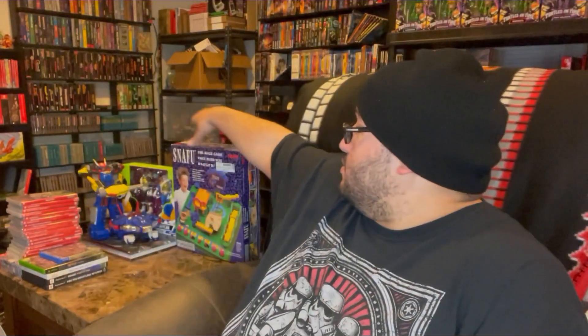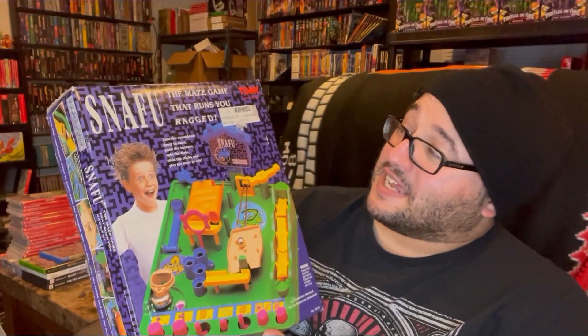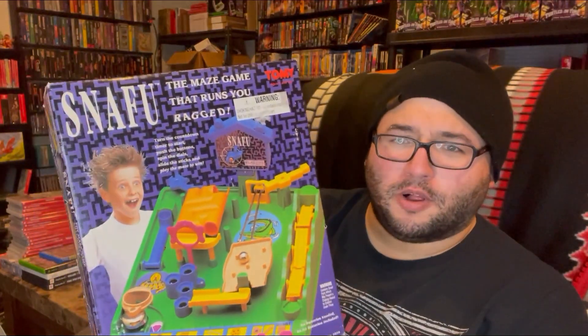A few other items — I came across this at a thrift store: Puerto Rico, the board game from Rio Grande Games. I hear many people in the board game circles I travel in and listen to podcasts about talk about how this is a pretty staple game. I found it for four bucks at the thrift, so I'm going to hold on to it brand new. This was going to be something I was going to sell — Snafu: The Maze Game That Runs You Ragged. It's actually pretty fun to play, but it turns out I'm missing a marble or ball bearing.